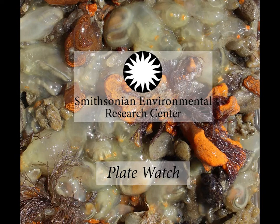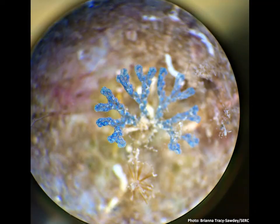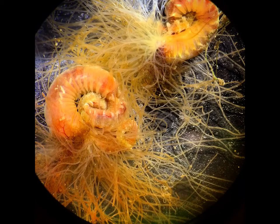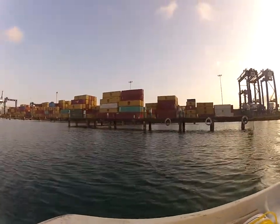Plant or animal species that move from their historical range are a force of ecological and evolutionary change. The Marine Invasions Lab at CERC hopes to understand patterns, processes, and consequences of invasive species of plants and animals.